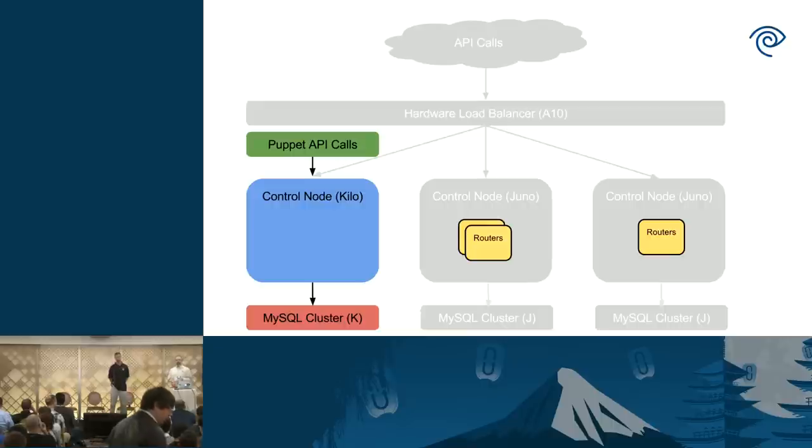We shut down OpenStack services on all of the control nodes. The goal is to not have any Juno services running and trying to talk to a Kilo database during the upgrade. The routers continue to function because that's all kernel-level functionality. To kick off our upgrade, we run Puppet on that first control node — it upgrades all the packages, makes config file changes, and restarts the services. Because the external load balancer is turned off, we set the OS endpoint type environment variable to force use of the internal URL, going through HAProxy. We also set the Nova API compat flag so our Juno compute nodes can still talk to Kilo control services.